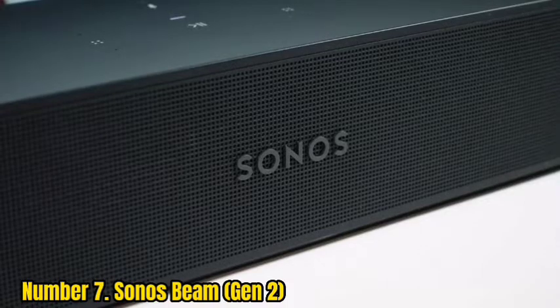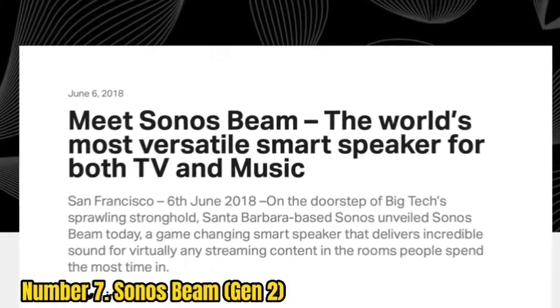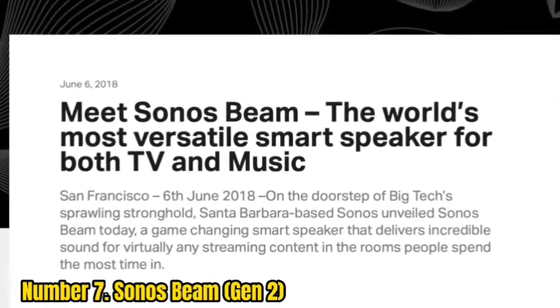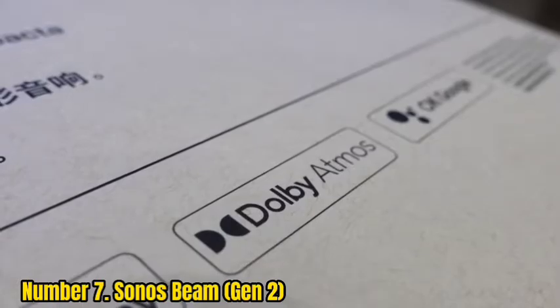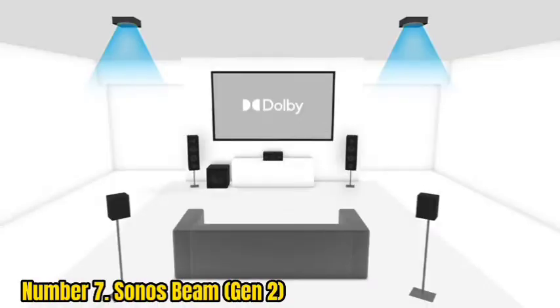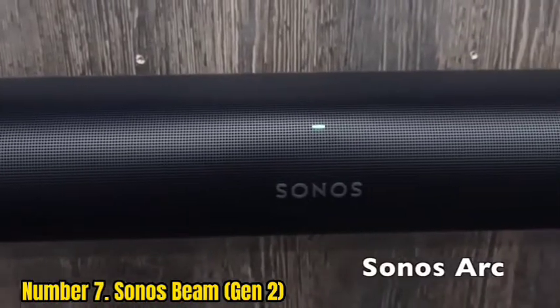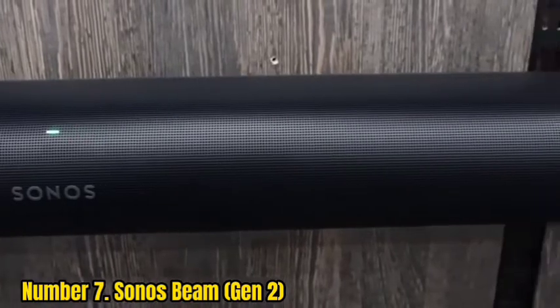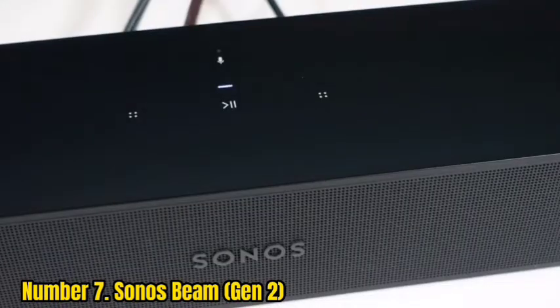Number 7: Sonos Beam Gen 2. If you live in a smaller space, there are lots of compact soundbars that can meet your needs. The Sonos Beam Gen 2 is the best we've tested. It has the same design as the original Sonos Beam, and at under 26 inches in width, it easily fits your existing setup without taking up a lot of space. Vocals reproduce accurately thanks to the soundbar's balanced mids, and its discrete center channel improves dialogue clarity overall.